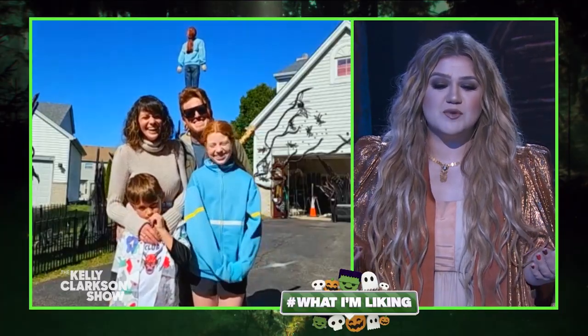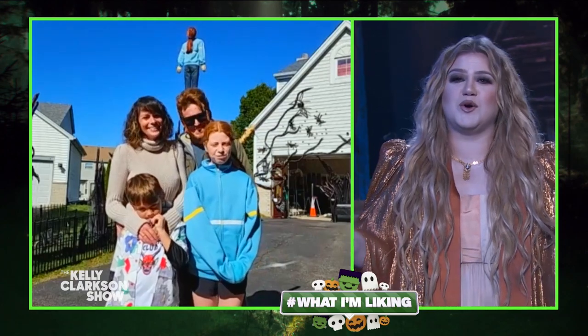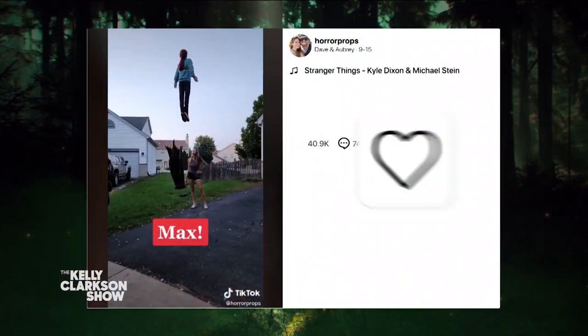I love y'all so much — what a fun family. Thank you so much for sharing this with us and also with your whole neighborhood. That's so cool. I'm liking your posts right now.